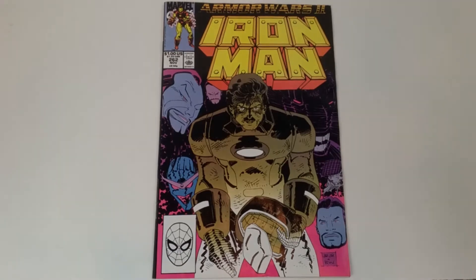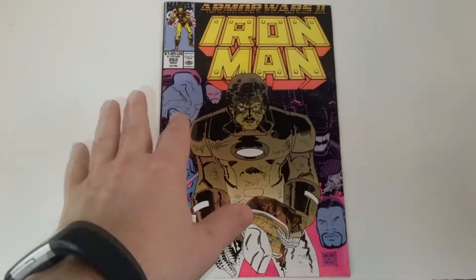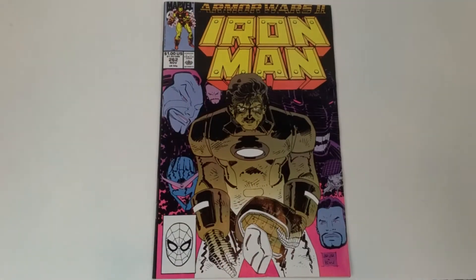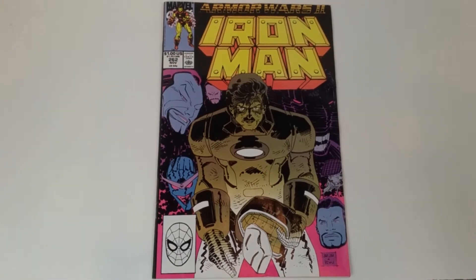What grabs your attention? What do you think of the artwork? This time we have this one by John Romita Jr. I'm going to get some heat probably for this — I'm not a big John Romita Jr. fan. John Romita Sr., loved his artwork. I actually like John Romita Jr.'s earlier work more than his later work.